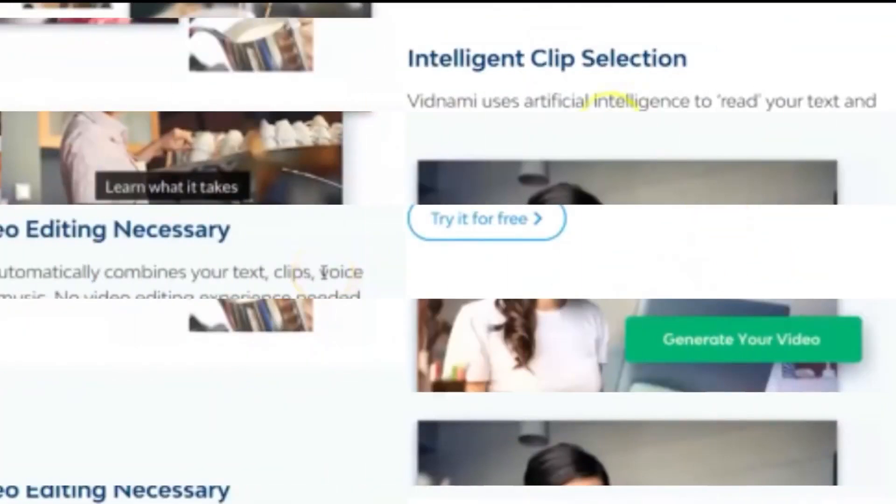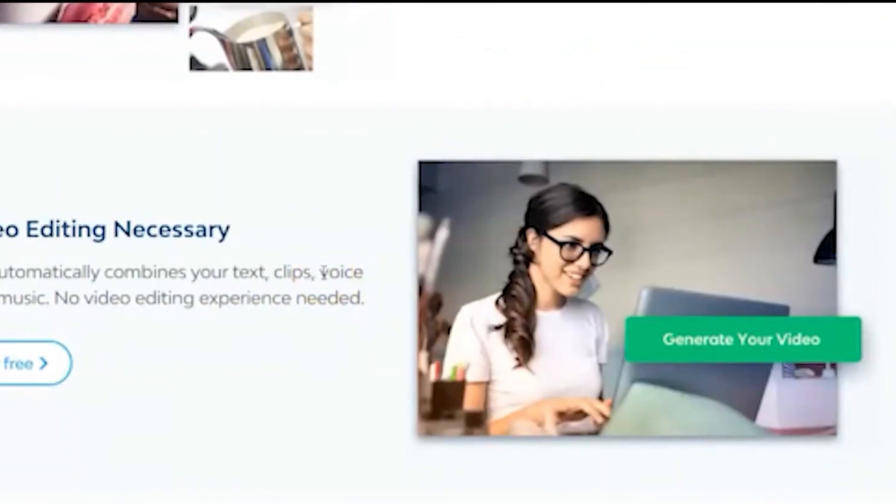analyze and interpret the user's script, and automatically selects the most appropriate visuals and music to accompany the video.